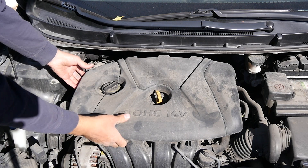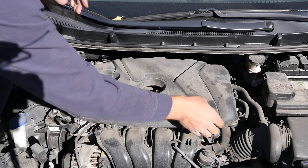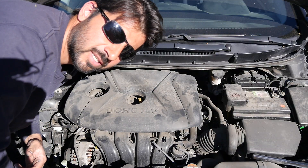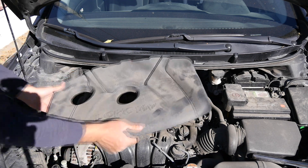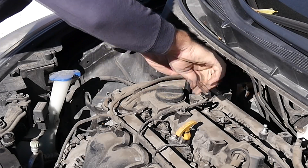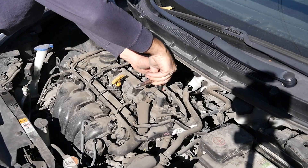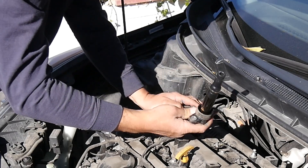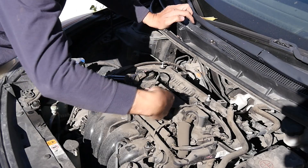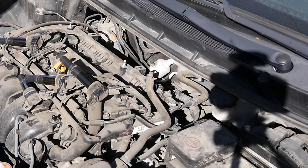Alright, let's get to it. First, the engine cover. Now we'll remove our ignition coils, which are held on by a 10-millimeter bolt. There's one — it's dry, that's always good to see. Number two, number three, and number four.